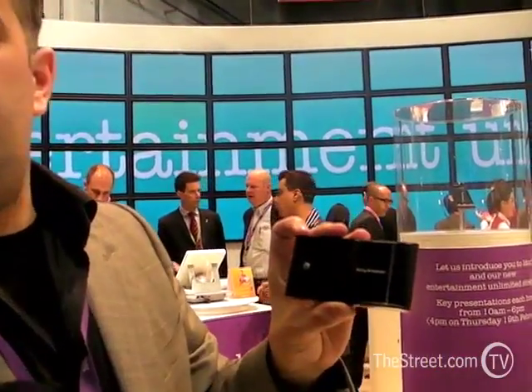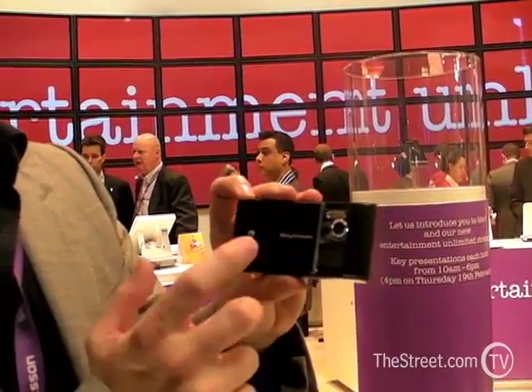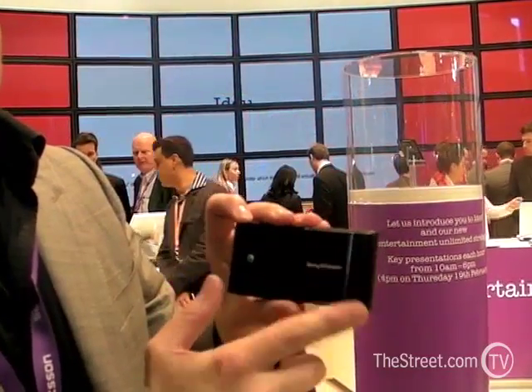So you see this is a 12.1 megapixel camera — the highest resolution camera in the world — with full Xenon flash and a great touch CyberShot UI. It's going to be a fabulous camera.